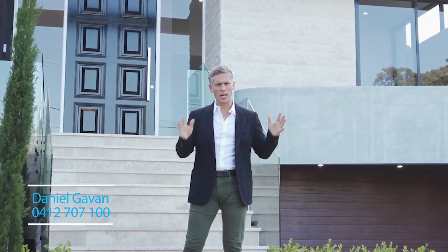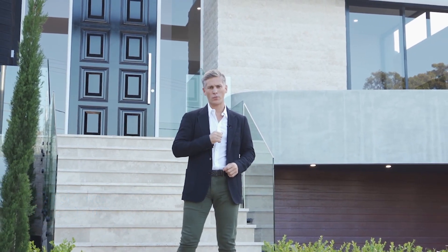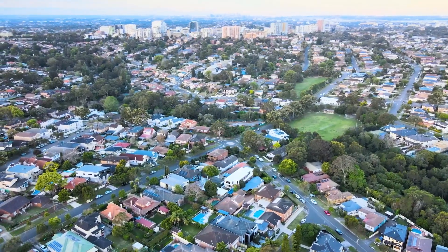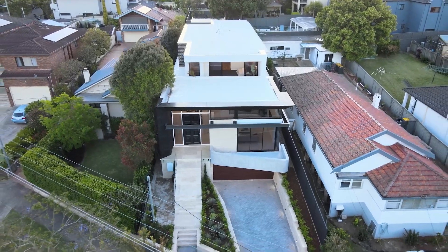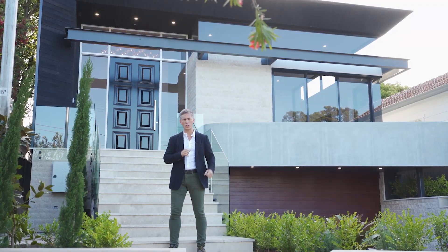Welcome to this absolutely stunning luxury residence in the heart of Hurstville Grove. We're in a high-set location, an easy walk up to Hurstville train station, and just down the road is Oatley boat ramp. Let me show you through this gorgeous home.